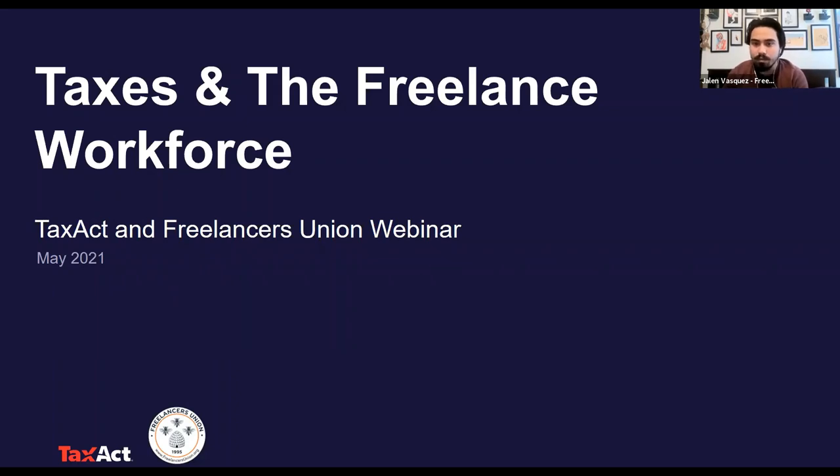Good afternoon, everyone. My name is Jalen Vasquez. I am the community manager and events coordinator here for Freelancers Union and Freelancers Hub. I hope everyone's having a very lovely day on this Tuesday afternoon. We have a very exciting event for you today about freelance taxes. Thank you all for joining.